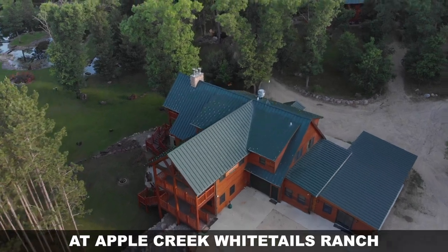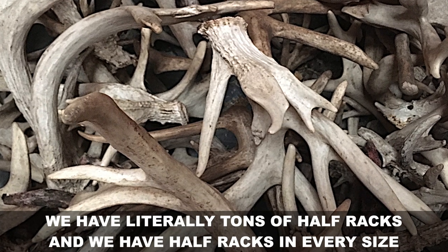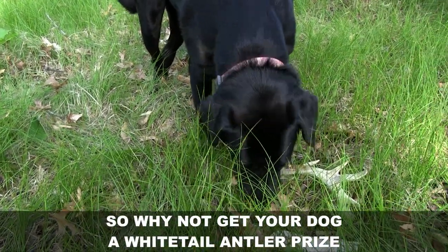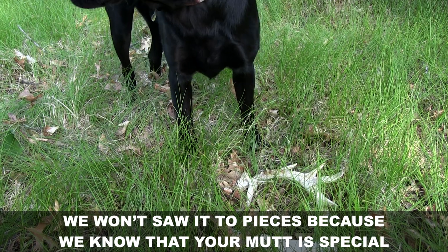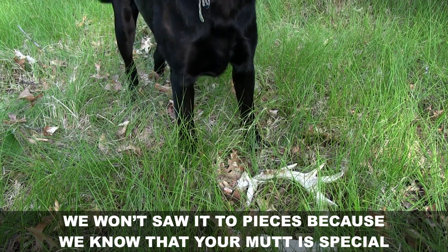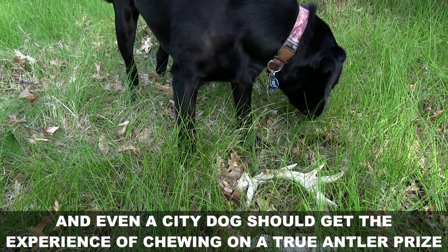At Apple Creek Whitetails Ranch, we have literally tons of half racks, and we have half racks of every size — so why not get your dog a whitetail antler prize? We won't saw it to pieces, because we know that your mutt is special, and even a city dog should get the experience of chewing on a true antler prize.